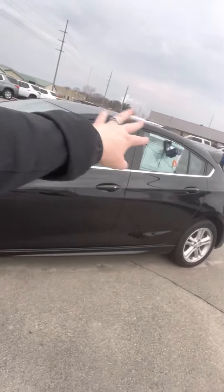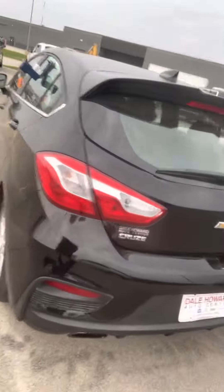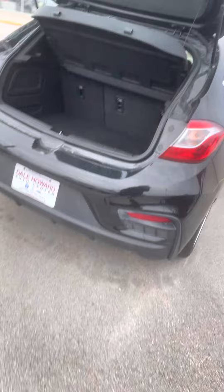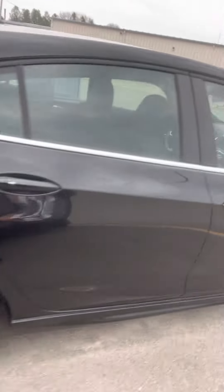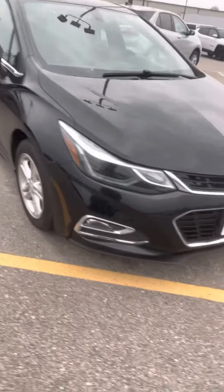It's a four-door sedan and it's got a hatchback, so it's got a lift gate in the back here that would give you access to your trunk. Those seats will fold down if you need some extra space to get some stuff in there. All around, this is a great looking vehicle. It was originally purchased here from Dale Howard's and he did most of his maintenance here as well, which is nice.